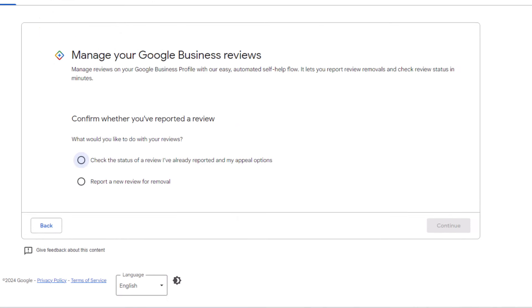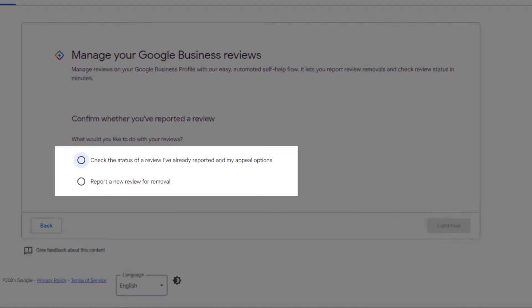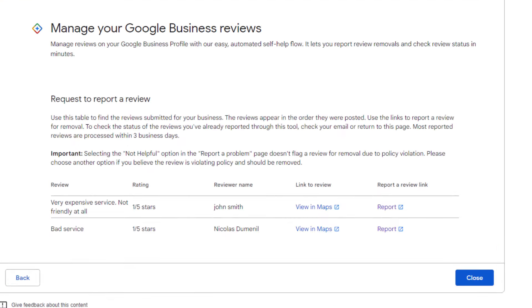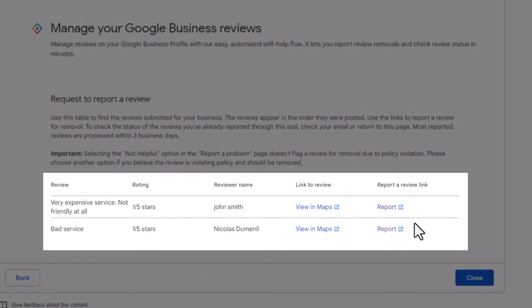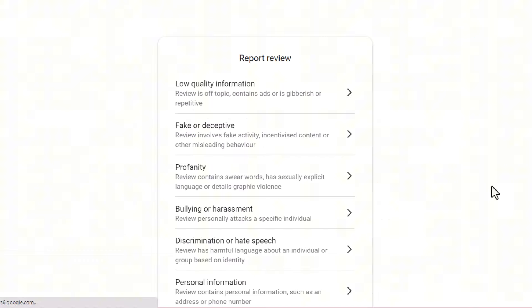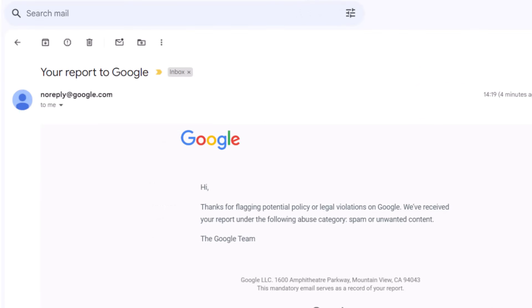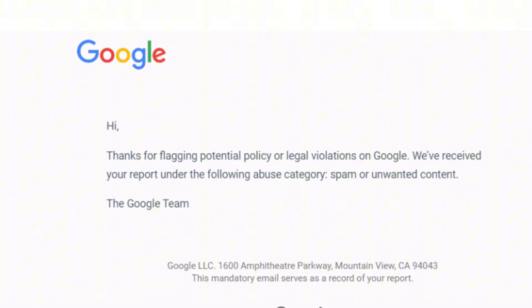On the next page, you'll have two options: check the status of already reported reviews, or report new ones. To report a new review, click "Report a new review for removal," then hit "Continue." Find the review you want to report and click the report link next to it. A pop-up will appear where you can choose the reason for reporting it, just like in method one. After that, you'll get a notification from Google thanking you for flagging the review, and all you need to do is wait a few days to see if Google removes it.